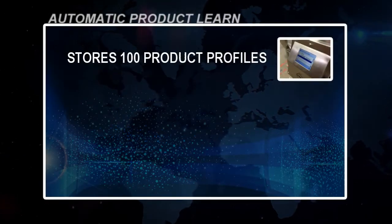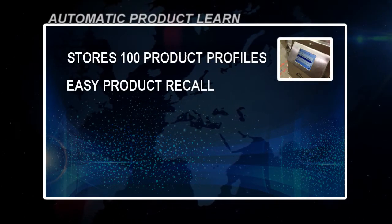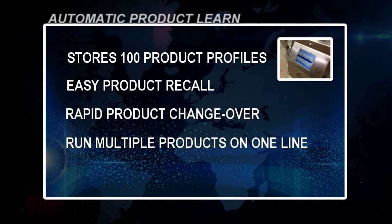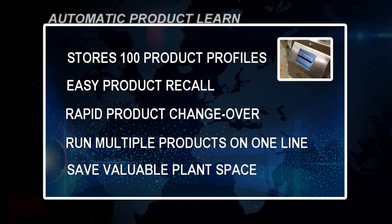Automatic Product Learn stores 100 product profiles in memory. It allows for easy product recall and rapid product changeover. It runs multiple products on one line, and it saves valuable plant space.